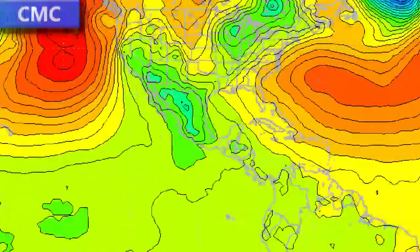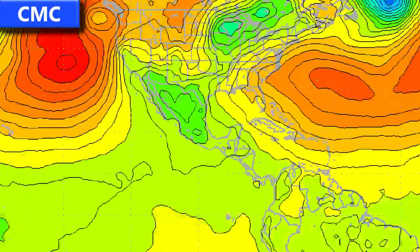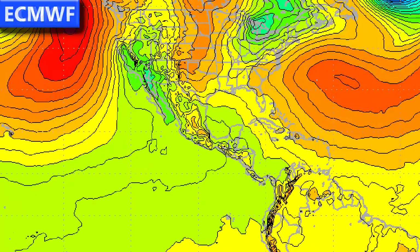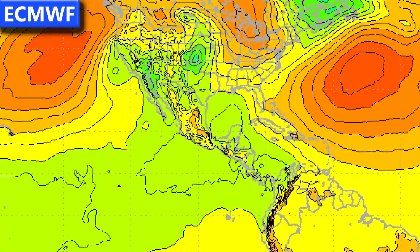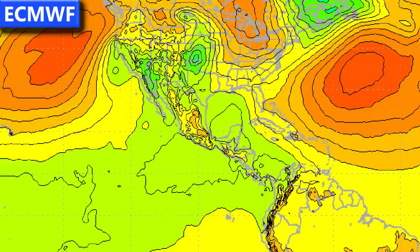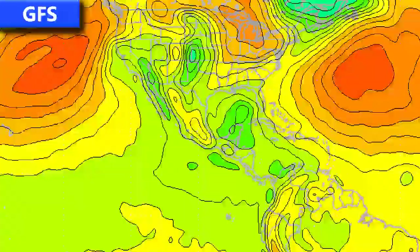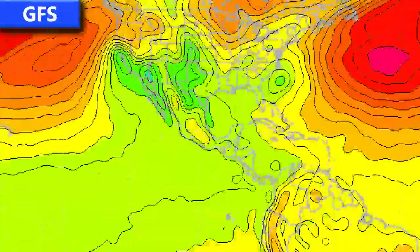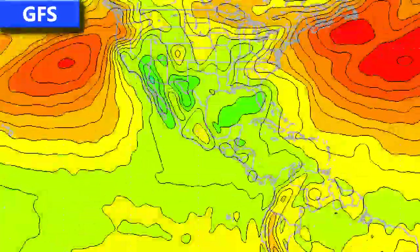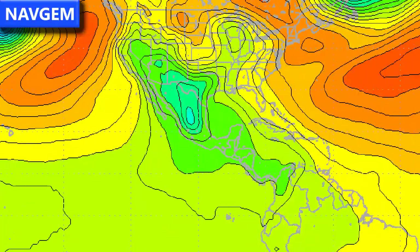Let's now go over to the model runs. The CMC is developing two systems in the Atlantic — one forming near the Bahamas and curving off to the northeast, and another which may be Invest 90L making landfall in Florida and then along the Georgia-South Carolina border. The ECMWF is predicting something slightly similar, with a storm system moving through Florida and then going across the South Carolina-North Carolina coastline. The GFS is not quite so clear but shows a storm perhaps detaching from the current system and moving through Florida off to the northeast.